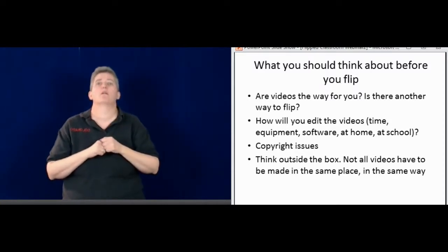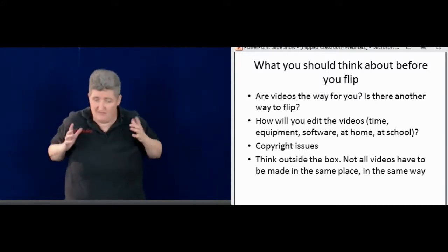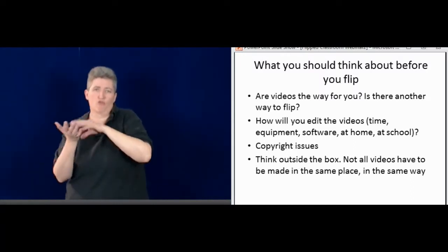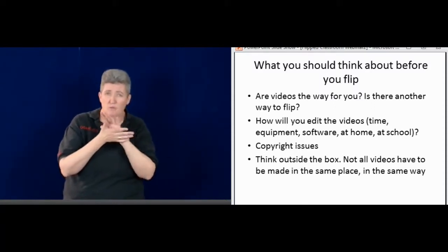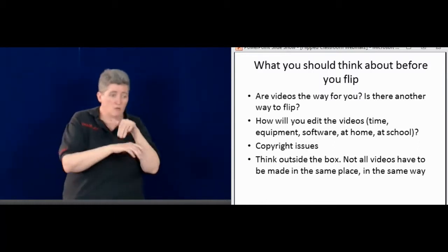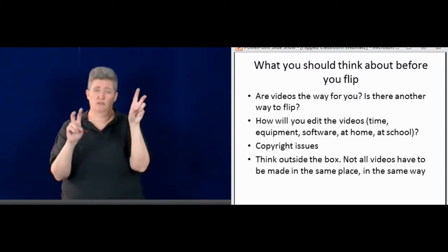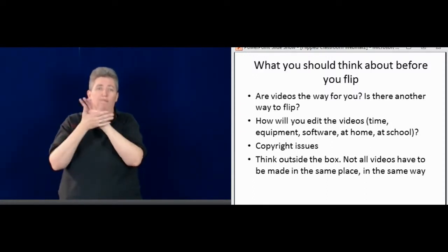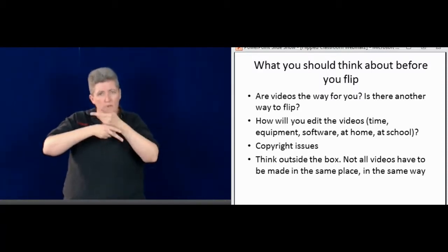Here are a few more things to think about. Think about whether this would work for you and your classroom — maybe not, and that's fine. But there are other ways to flip it and empower students to take responsibility for their own learning. Think about how you'll edit the videos: do you have the time, the equipment, the software? Would you do it at home or at school? Also think about copyright issues — you can't just find a picture and add it to a video, or add a student's face without permission. Be very careful.